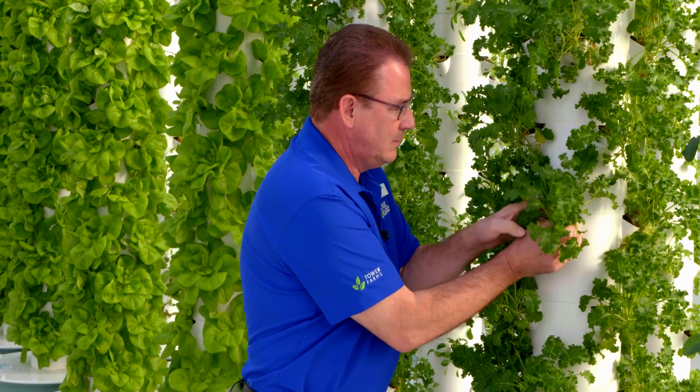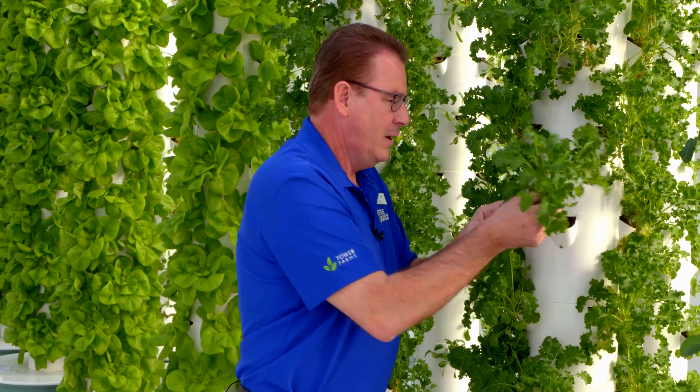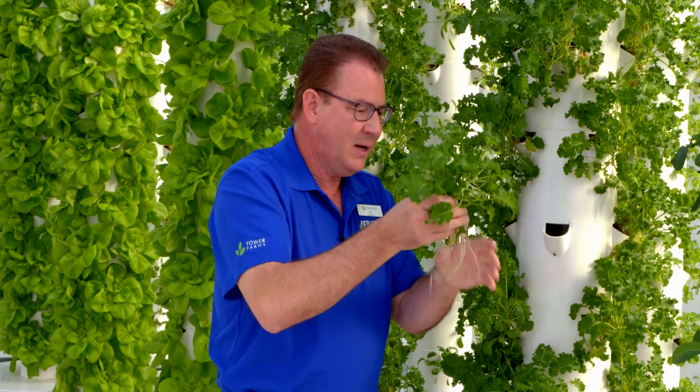The roots just hang vertically here in the air, so we get faster growth. I can typically grow a head of lettuce or kale within 21 to 26 days.